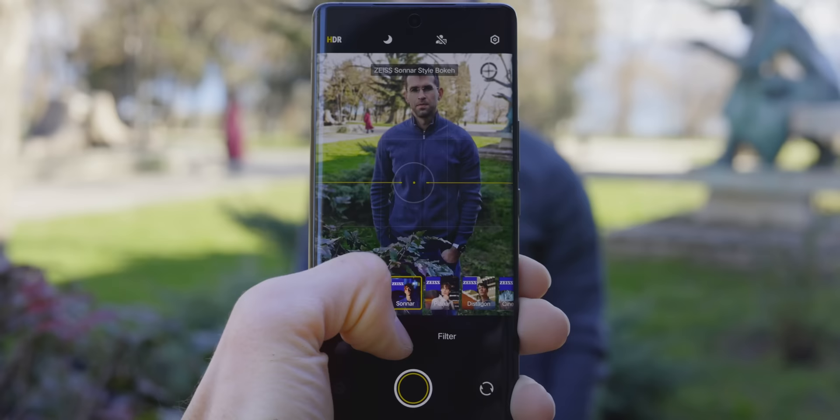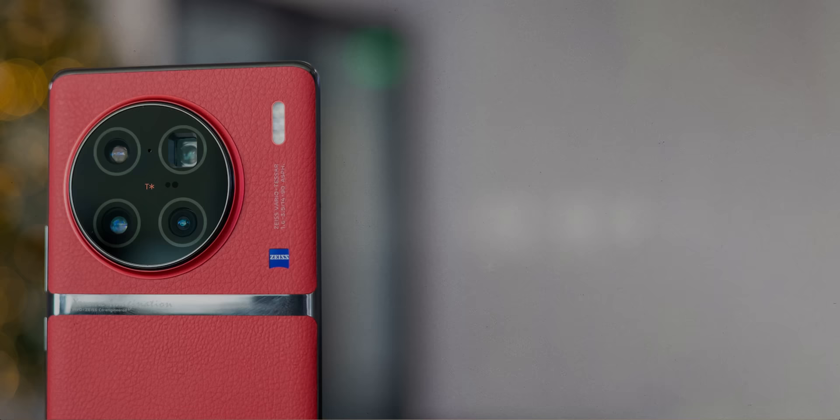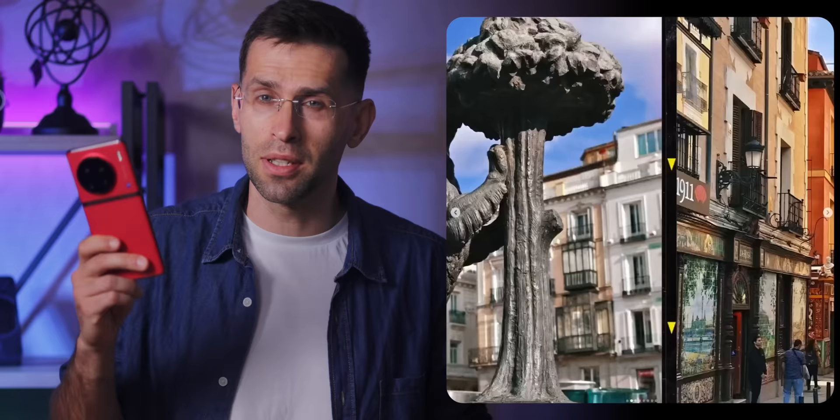The number one reason for me to pack the Vivo in my bag is the portrait mode. If you like taking pictures of people, this is the phone to get. Vivo gives you these incredibly cool portrait mode styles that look like a rare vintage lens — that swirly bokeh, biotar style looks absolutely amazing. You also have a bunch of others that look incredible. Vivo even has its own portrait film vintage filter that I can't stop using, and I've been using this style for all of my photos, even non-portraits.